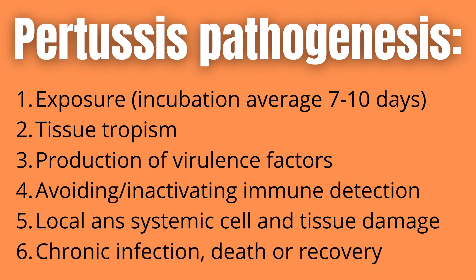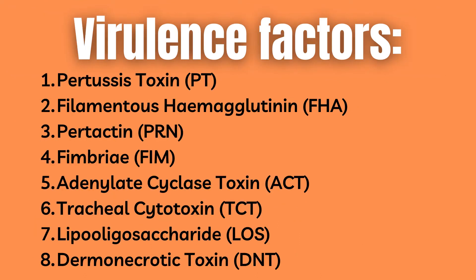Then we have local and systemic cell and tissue dysfunction or damage. Finally, the illness can either end in chronic infection, death in the worst case, or normal recovery — also known as clearance and resolution of all symptoms. B. pertussis has a number of proteins required for it to cause disease, also known as virulence factors, but only those products shown by studies to be relevant will be covered here.